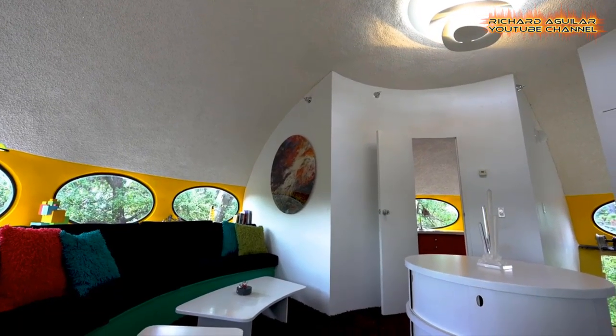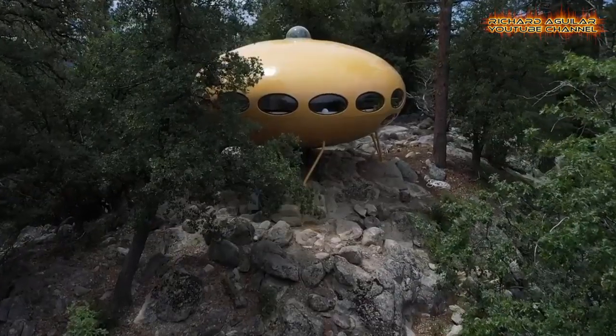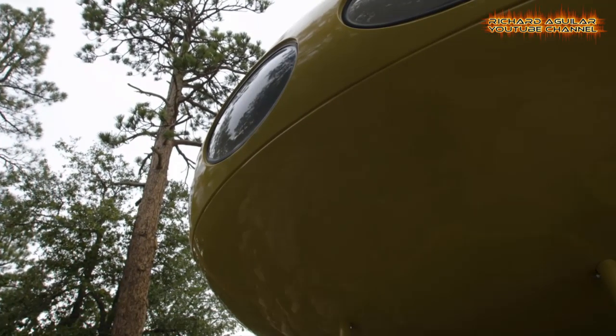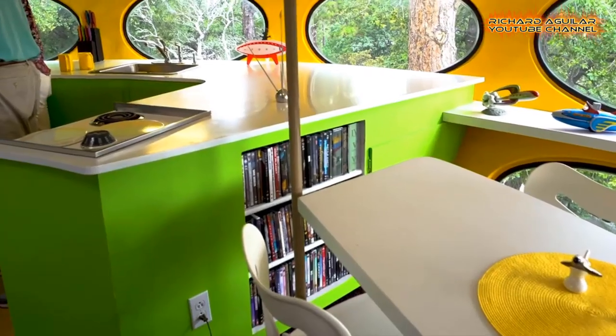50 years ago, the Futuro embodied the promise of a futuristic way of living. Here's a look at the space-age tiny home reminiscent of a flying saucer, fiercely sought after by collectors.